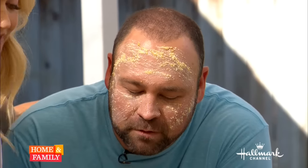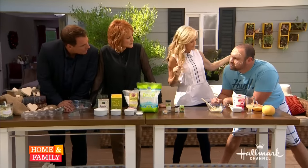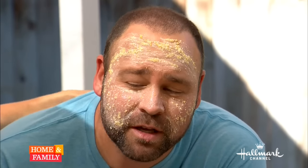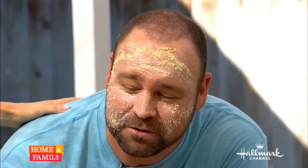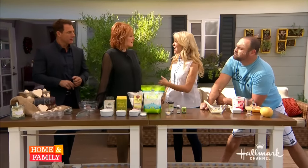Mark asked an interesting question: can you do it over a beard? Absolutely — if you leave it on, the glycolic and lactic acids will do their work. How does that feel, Matt? It actually feels really soothing, it smells good, and it feels like it's doing something.